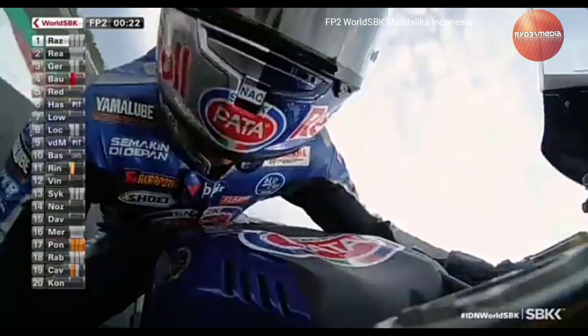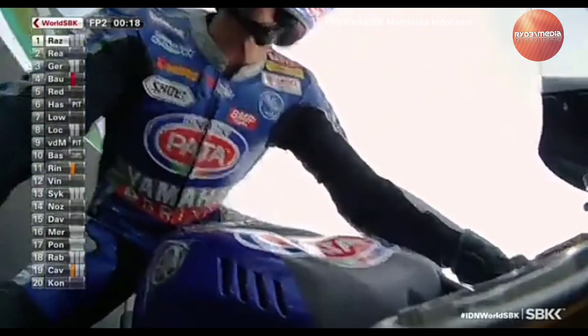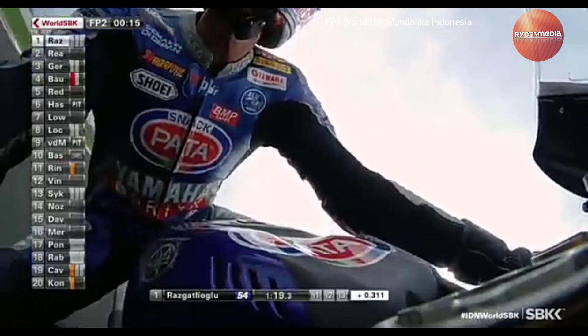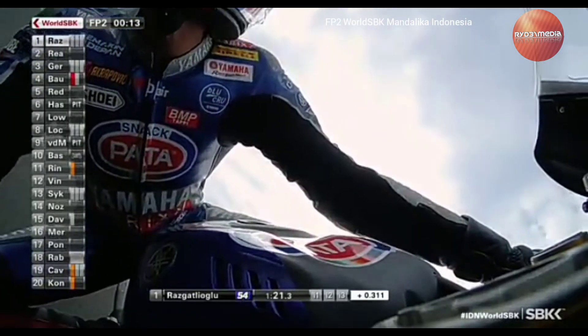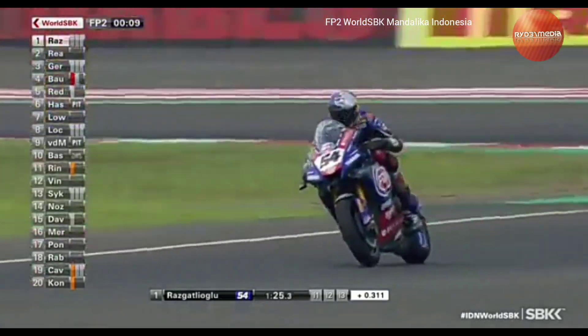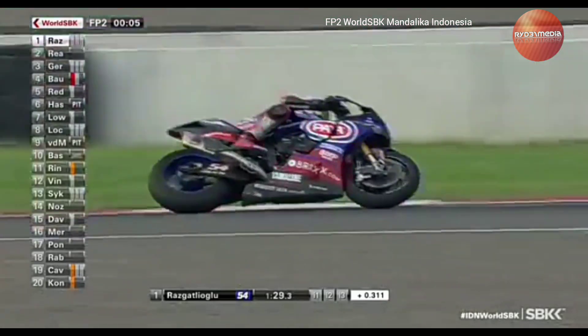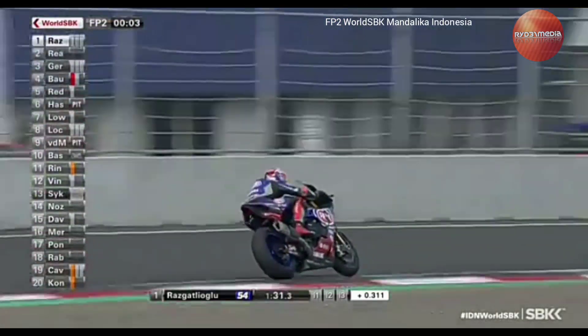Scott Redding's time is three and a half tenths of a second down on Razgatlioglu. Redding got the fastest time in Sector 3 as well, so he's been able to find some progress over the course of the last couple of sessions. Alvaro Bautista won't improve on his final lap — he's lost over a second through Sector 2 after being just 7,000ths of a second up through Sector 1.